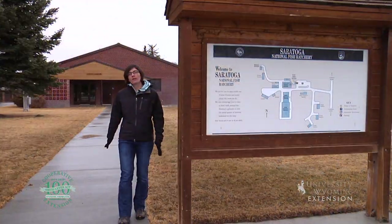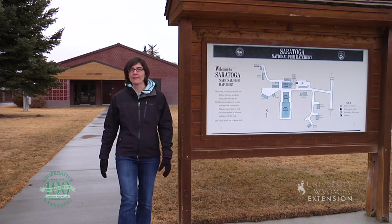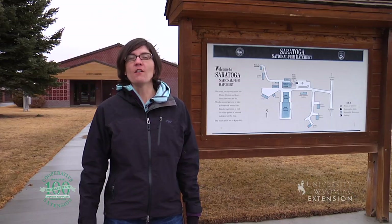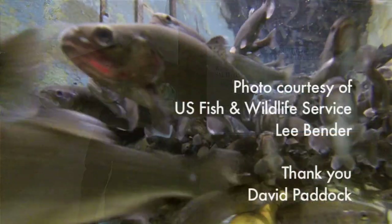So the next time you're out exploring the nature of Wyoming in the Saratoga area, stop and visit the Saratoga National Fish Hatchery. From the University of Wyoming Extension, I'm Wendy Kelly.